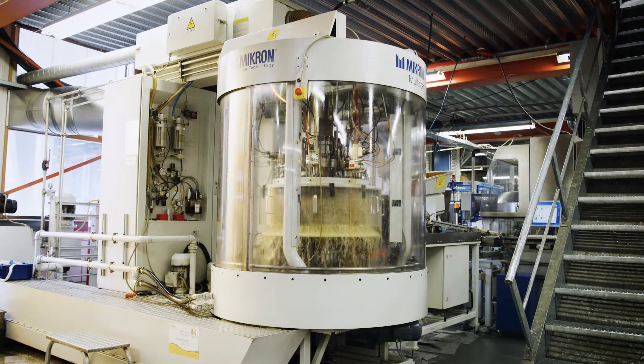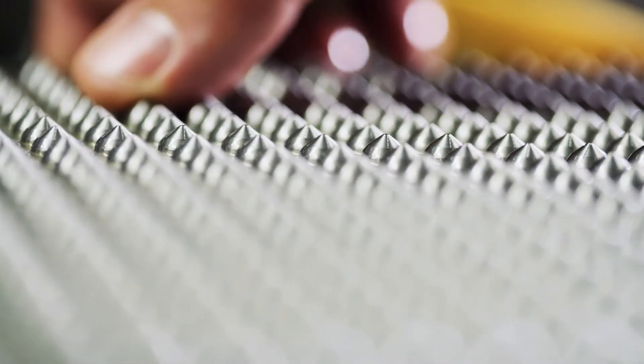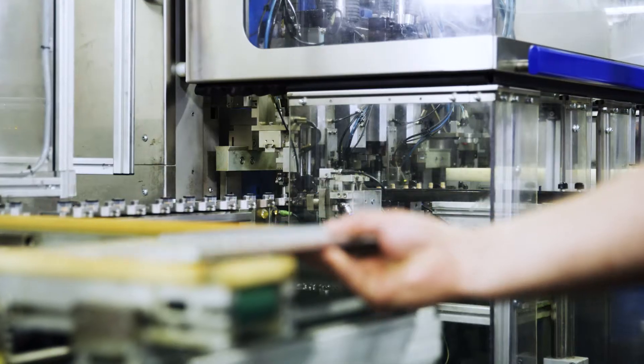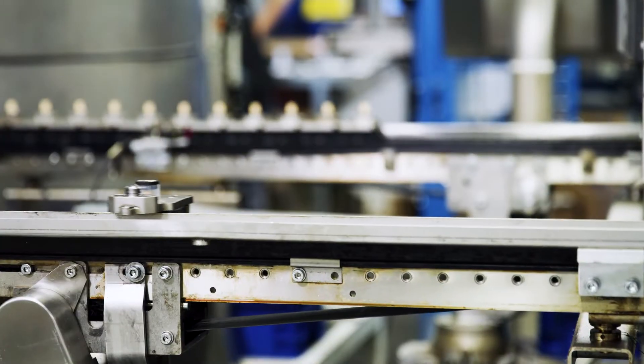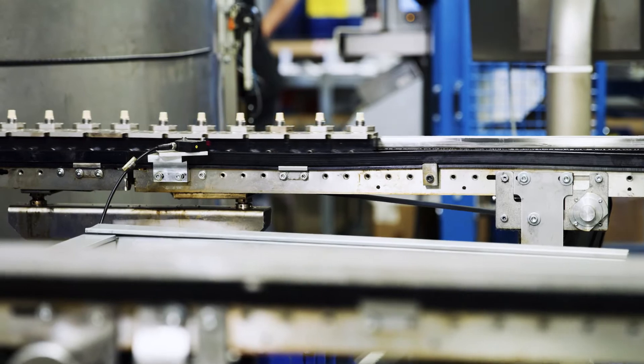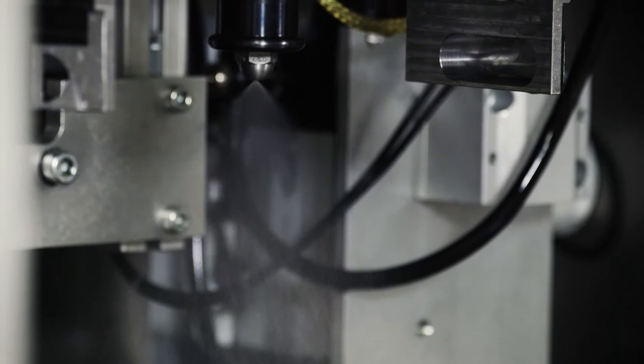But the pride and joy of Fluidix is this fully automated production line consisting of six different CNCs and a packaging robot, producing our iconic Simplex atomizer. Besides the Simplex atomizer, we create six other types of products.